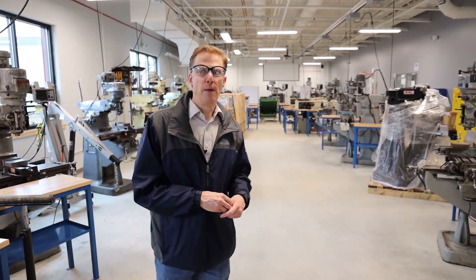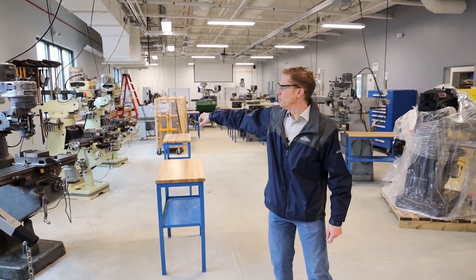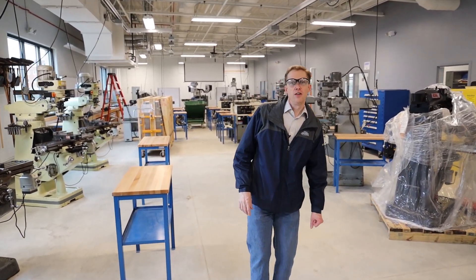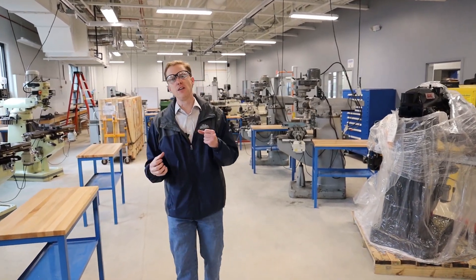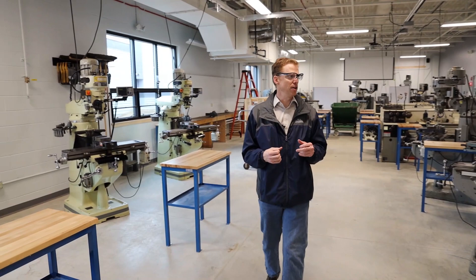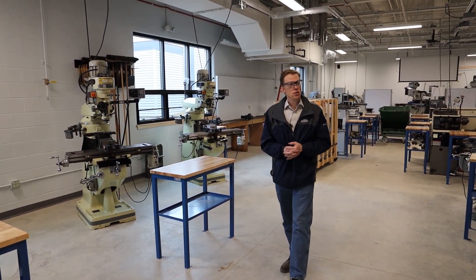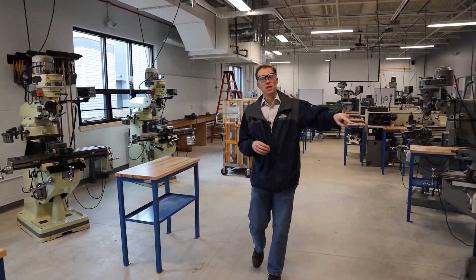Inside this space, we have roughly ten vertical mills — hand mills — done by hand so students get the feel and really emphasize the hands-on engineering aspects of what's taking place. We'll see we've got new equipment coming in. So in addition to the new building here, we have new equipment coming in.